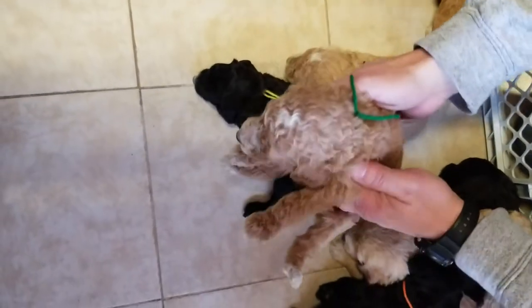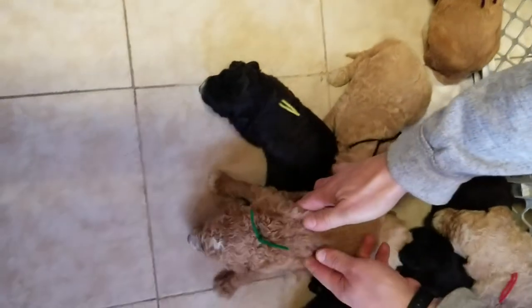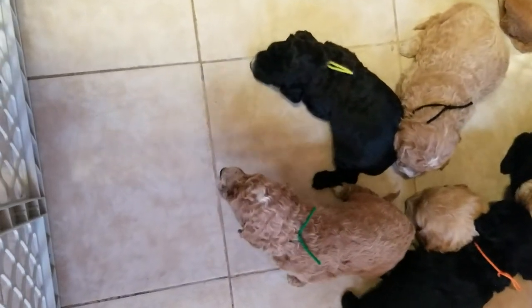This is the green ribbon male. He's the darkest male.